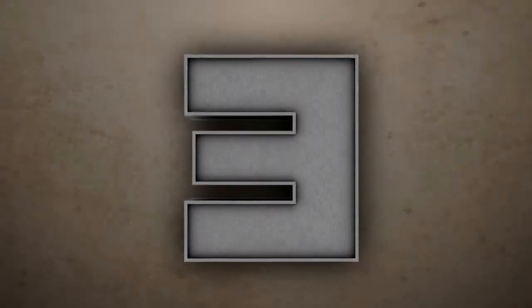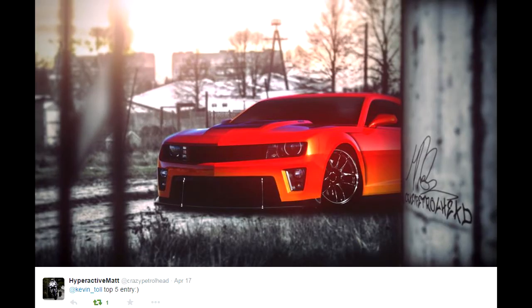On to number 3. We have Hyperactive Matte. We've come in with a photoshop here and I really, really like this actually. It's a good idea to take half the car out of the picture, put it behind a wall — it's kind of like creeping around the corner. I like that, but it's not good enough to get first place. It's a good idea though. And I really like the front lip as well — the racing lip on the front, very nice addition there.